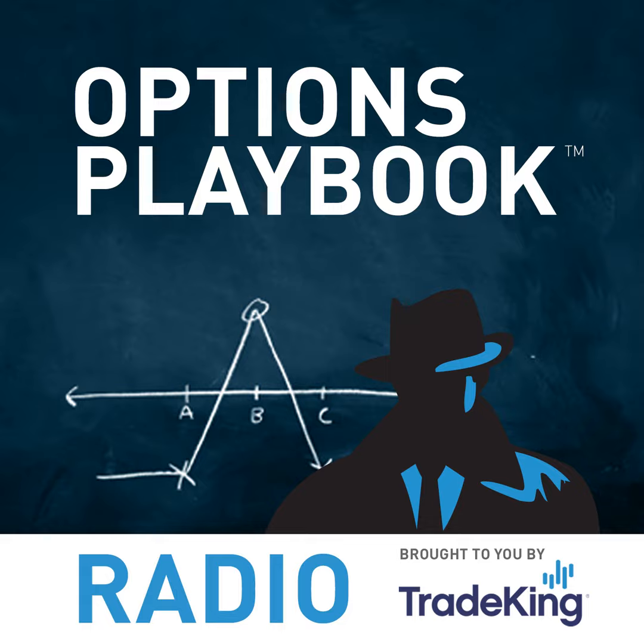The preceding program was a production of the Options Insider Radio Network. For more quality options programs, visit www.theoptionsinsider.com or search for Options Insider Radio Network in your podcast provider of choice. Listeners can access all programming through our mobile app on iTunes and Google Play. Follow along with your favorite programs and submit questions at twitter.com/options, facebook.com/theoptionsinsider, or via questions@theoptionsinsider.com.